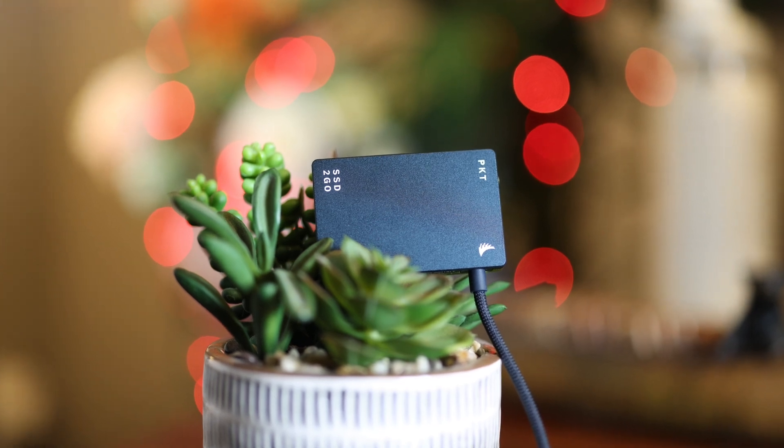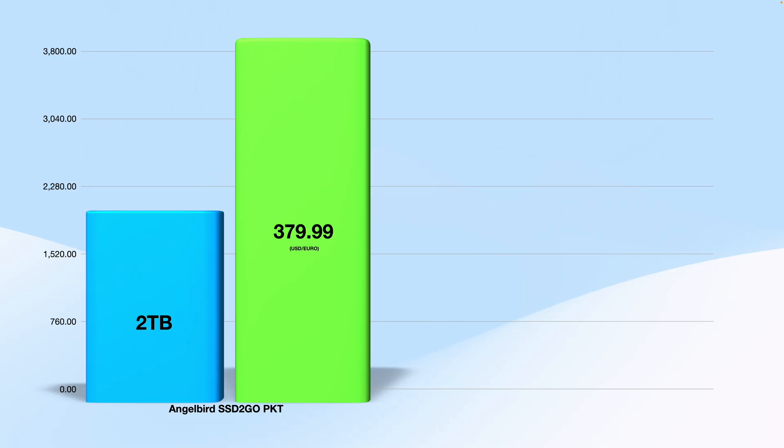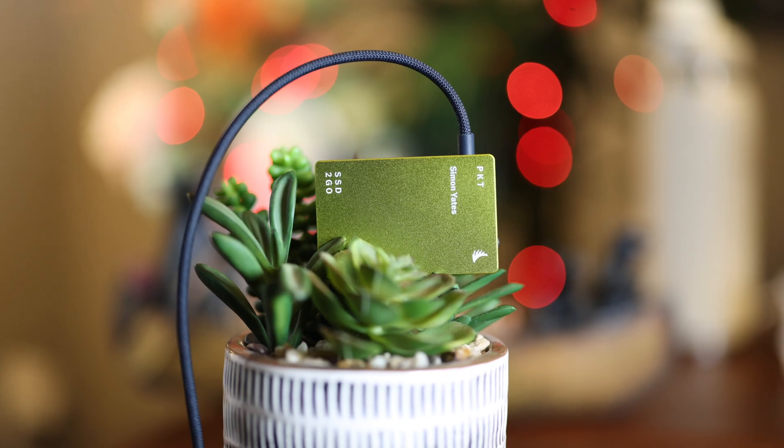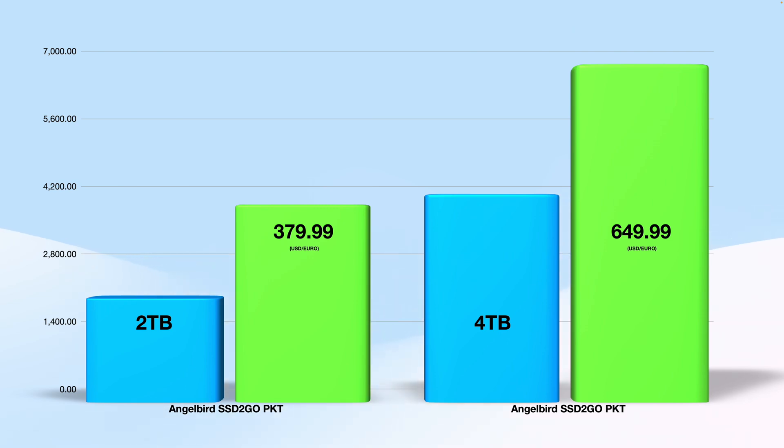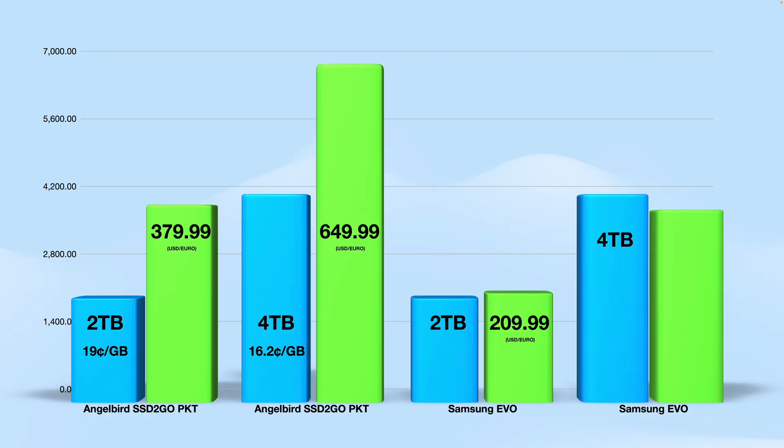AngelBird just released the portable SSD-to-go PKT 2TB for $379.99, alongside the SSD-to-go PKT 4TB for $649.99. That's 19 cents per gigabyte for the 2TB and 16.2 cents per gigabyte for the 4TB. The Samsung Evo 2TB sells for $209.99, while the 4TB sells for $369.99, giving Samsung the win in price at 10.5 cents per gigabyte for the 2TB and 9.2 cents per gigabyte for the 4TB.